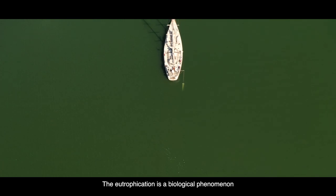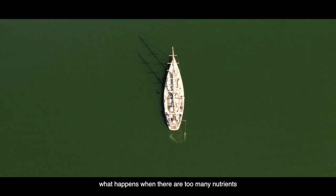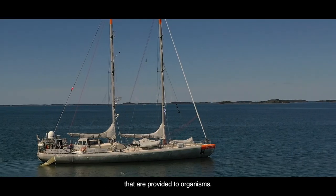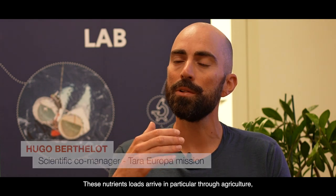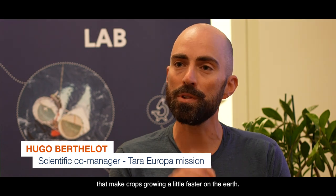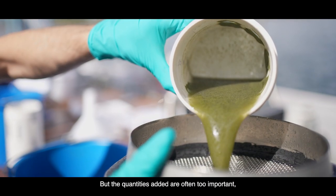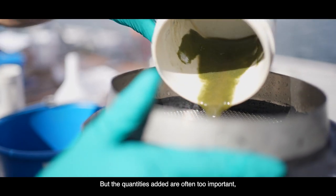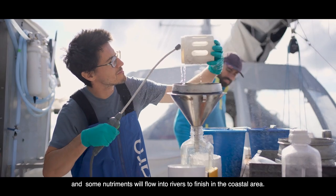Eutrophication is a biological phenomenon that happens when too many nutrients are brought to the organisms. These nutrients arise especially through agriculture — what we call fertilizers — which allow plants to grow a little bit faster. But the added quantities are often too important, and a part of the nutrients will flow into the rivers and end up in the coastal areas.